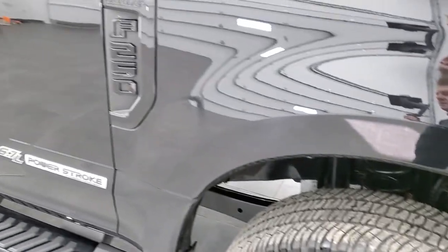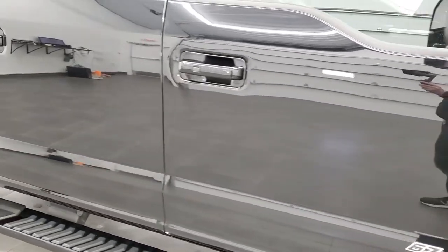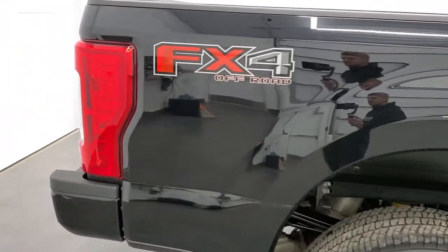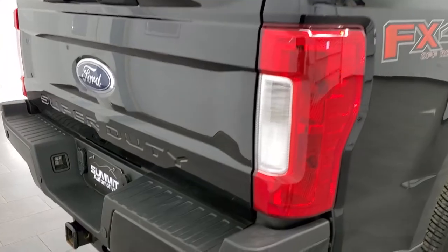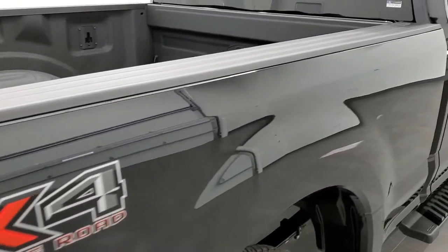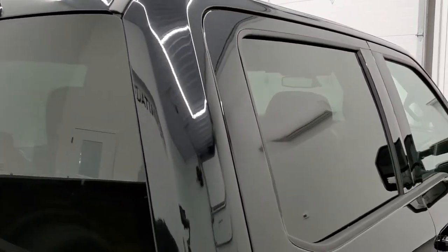As you go down the passenger side of the truck, take note of how clean the body is — how reflective and mirror-like that paint is. We take these HD videos so if you are far away or cannot make the trip down but are still interested in purchasing the vehicle, you can see and hear the truck with confidence before you even get here, so there are absolutely no surprises. The cab is in nice shape.